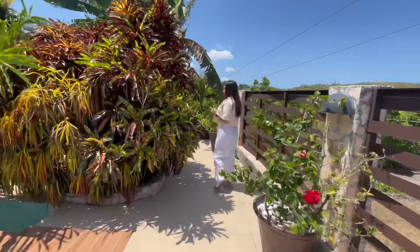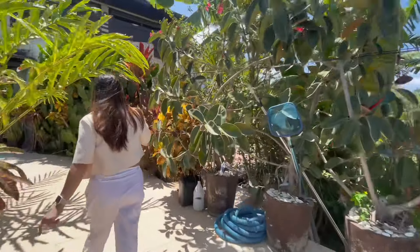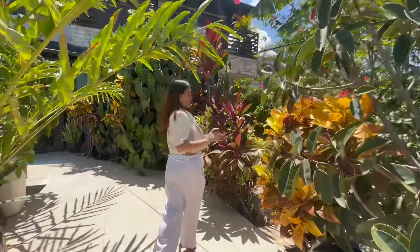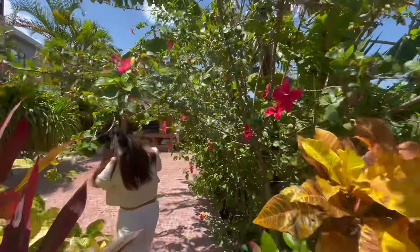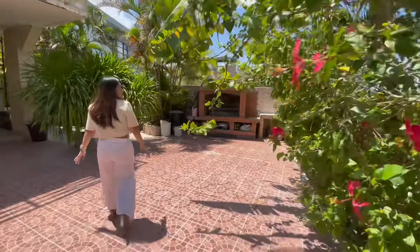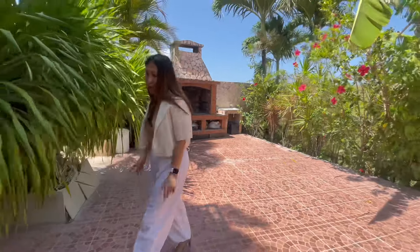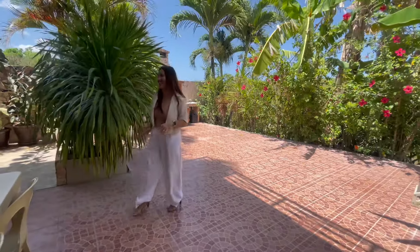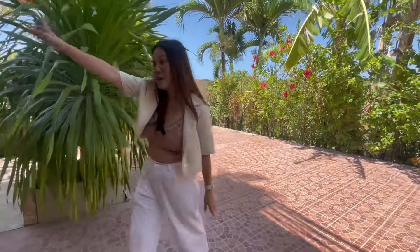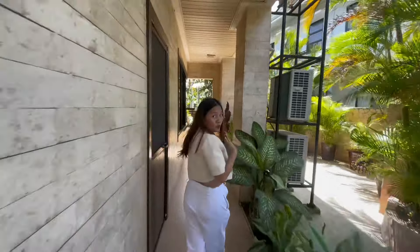This area here will lead you to your barbecue area. Look at that! So you don't have to go anywhere to enjoy your family bonding for samgyeopsal. Let's head over there. In this area, you have a pathway all the way to your front yard.